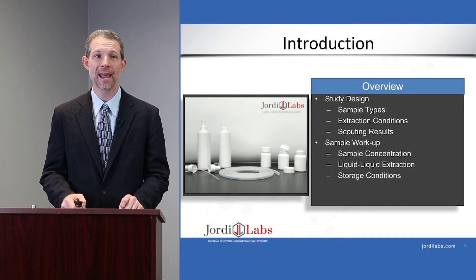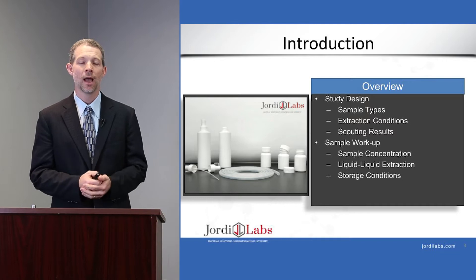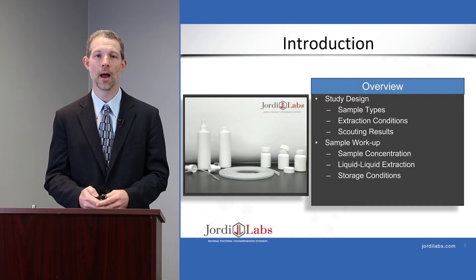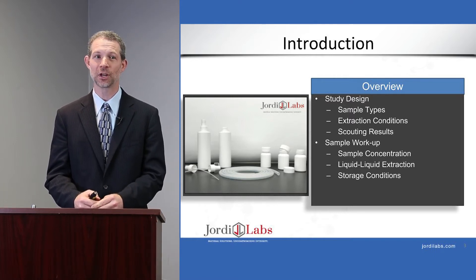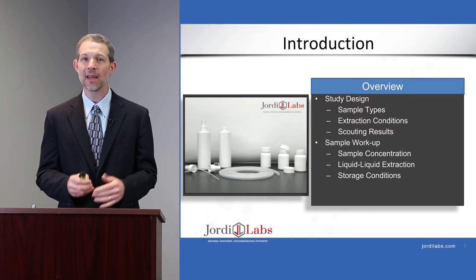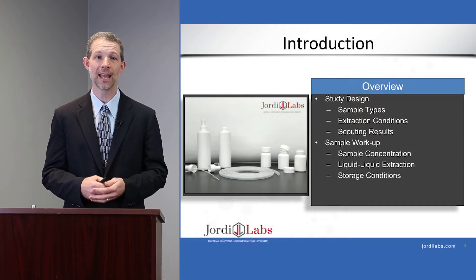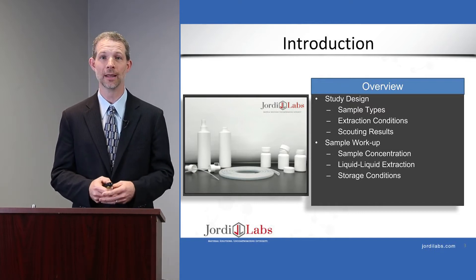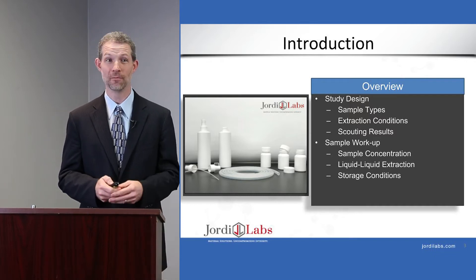By way of overview, today I'm going to be talking to you about a study that we did on a series of samples that included a siloxane tubing set as well as some pharmaceutical packaging materials. I'm going to describe the sample types, the extraction conditions, and the scouting results. I'll then get into how the sample workup can affect the outcome of the study in terms of the number and type of extractables and leachables identified, and point out some pitfalls that can occur if good decisions aren't made.